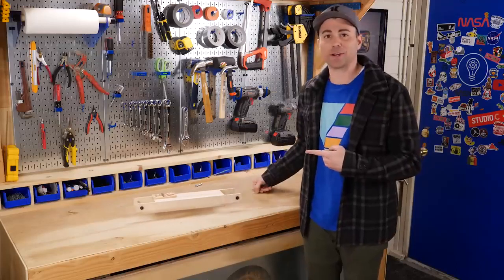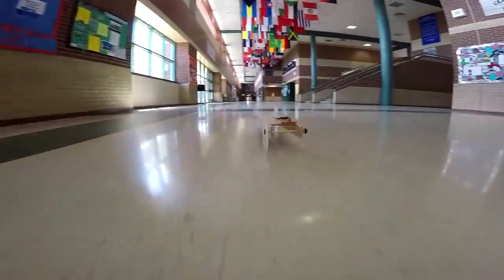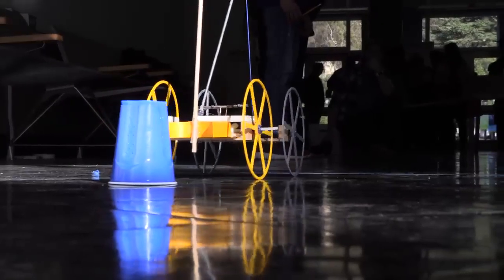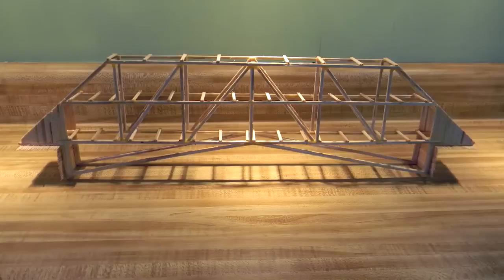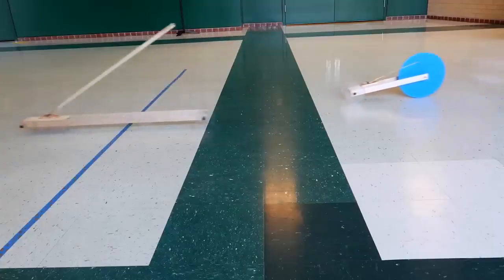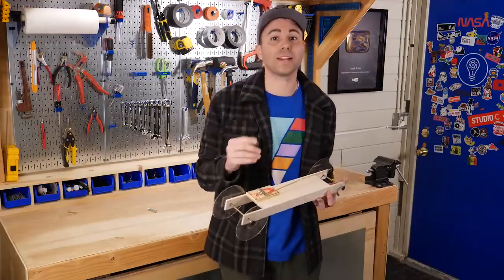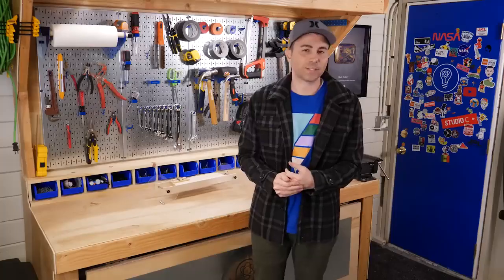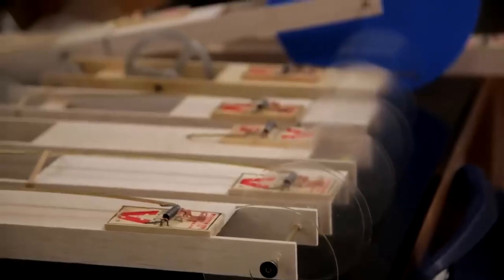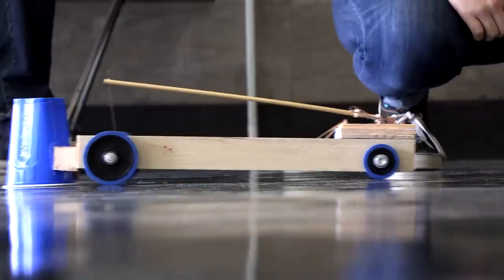This is a mousetrap car. They're used in competitions in high school physics classes, just like the egg drop challenge or building toothpick bridges. The goal is to build a car that travels the furthest or goes the fastest, but in either case, the only power provided to move the car is from a single mousetrap. Today I'm going to show you how to win first place by building some cars with the world record holder.